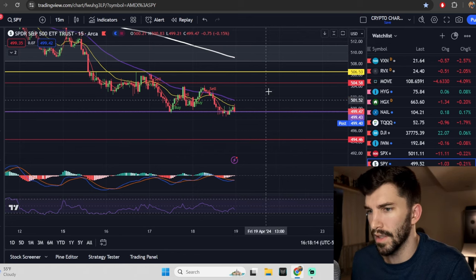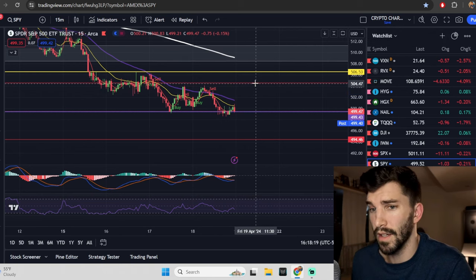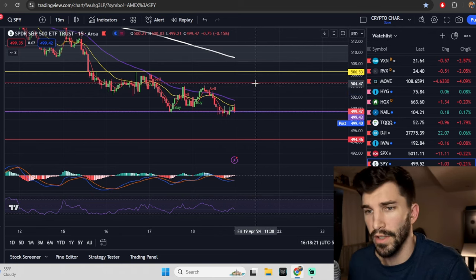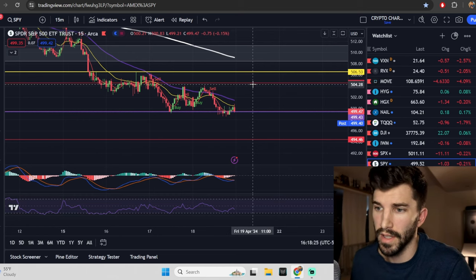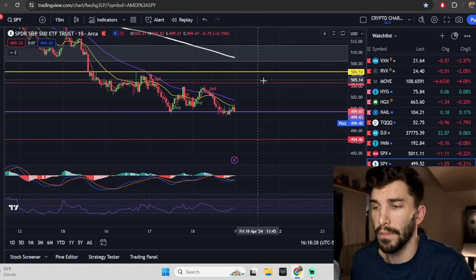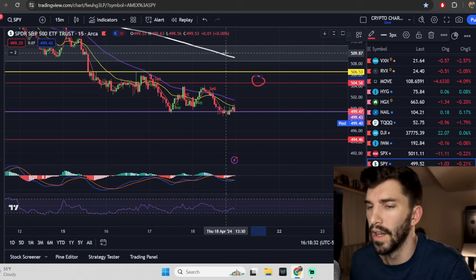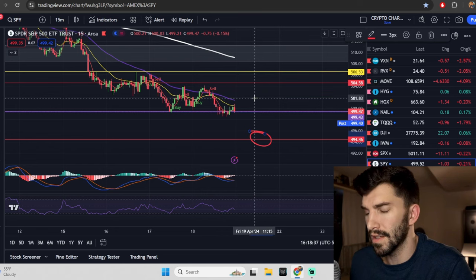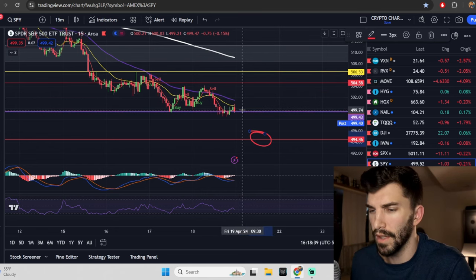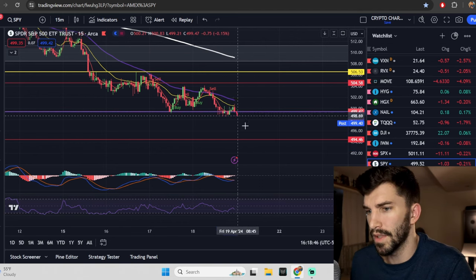We want to have a number to pay attention to, and those numbers would be these red lines — that's your daily expected move that the options market has priced in. We actually made the daily expected move for Netflix that the options market is pricing in for tomorrow, and I'll tell you right now, it is a big move. We have 504.58 to the upside for the SPY tomorrow, and then 494.46 to the downside. This 494.46 actually sits pretty close to that 20-week moving average, so we'll pay attention to that if we see some downside.